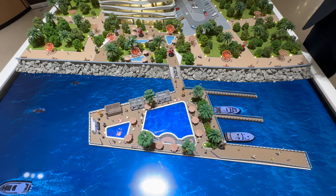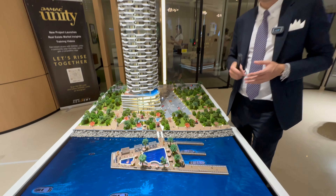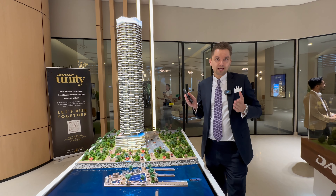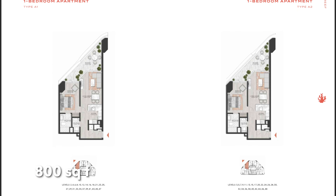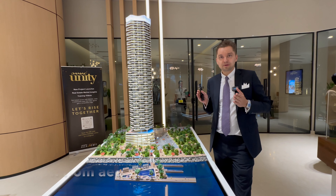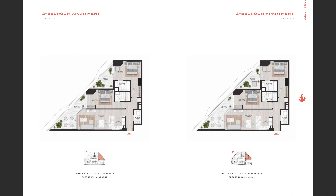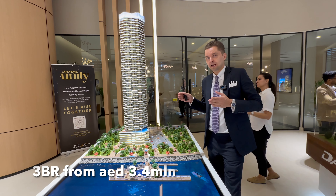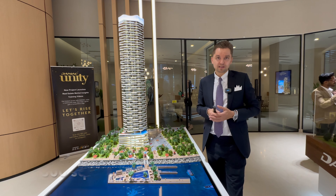What we have available for sale: one, two and three bedroom apartments. One bedroom starting from around 1.7 million dirhams, size around 800 square feet. Two bedrooms start from around 2.6 million dirhams, size around 1,200 square feet. Three bedrooms start from around 3.4 million dirhams, size around 1,800 square feet.